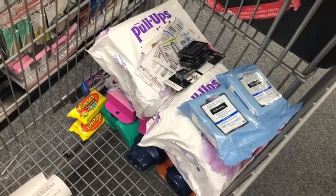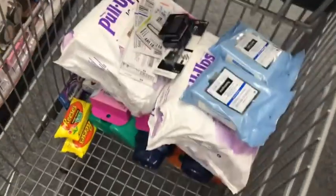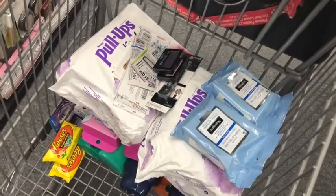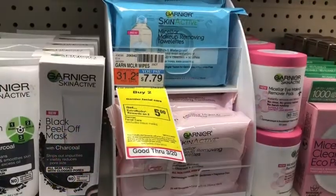Here's a quick glimpse of transaction one with all the items. I'm now moving on to the second transaction.